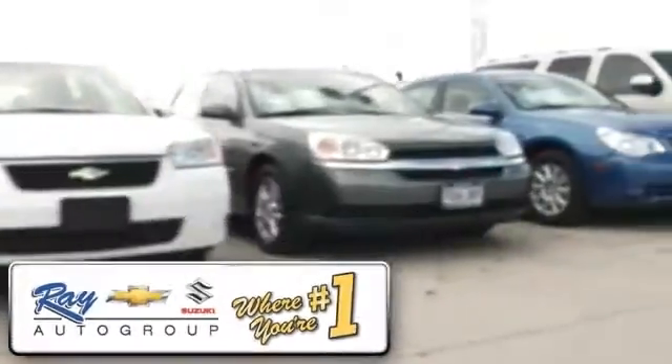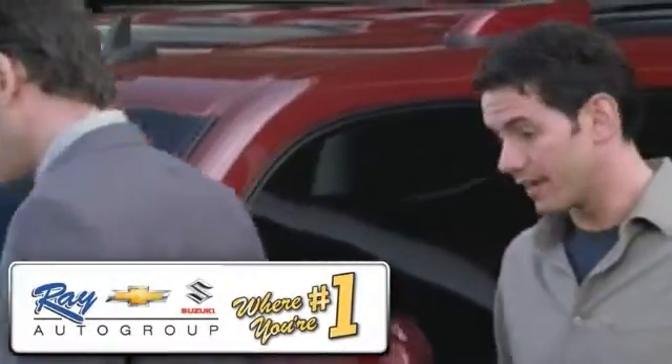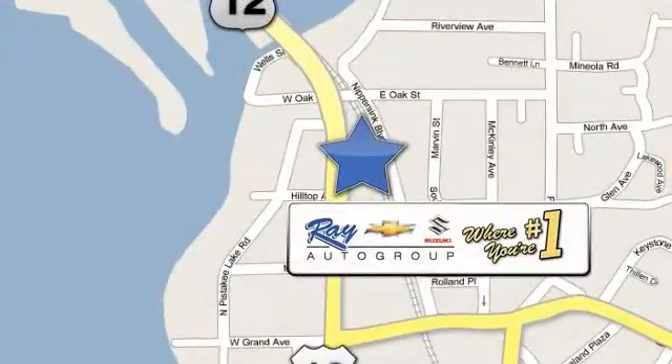At Ray Chevrolet Suzuki, our inventory changes daily. And if you don't see what you're looking for, just ask and we'll find it for you. Ray Chevrolet Suzuki is conveniently located at 39 North Route 12 in Fox Lake, Illinois.